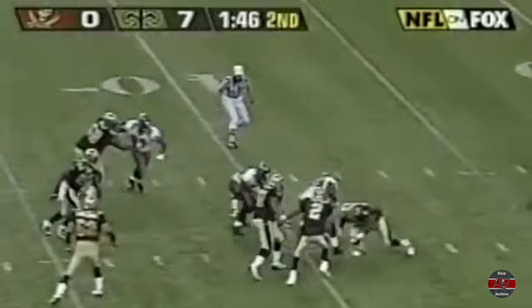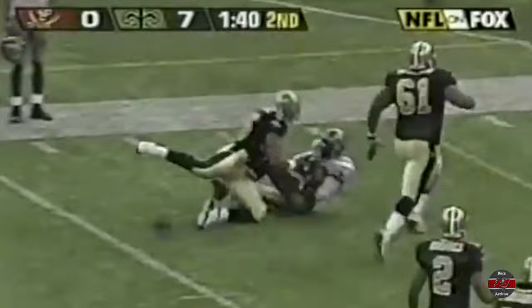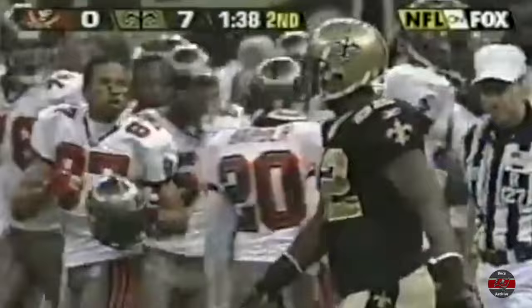Quincy Carter throws it to the spot, Jermaine Phillips breaks across Joey Galloway's face to make the interception. Third and eight, play action — ball comes out of Brooks' hand, fumble! And it's picked up by Jermaine Phillips. Phillips is inside Saint territory — a huge play with 1:38 left in the first half.